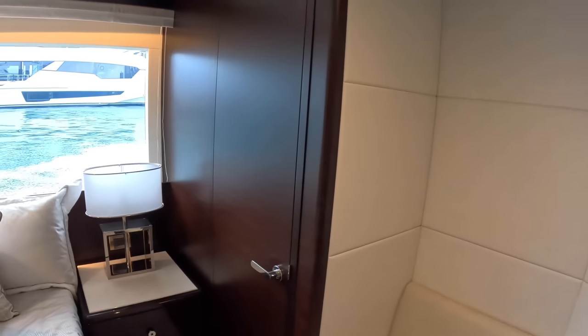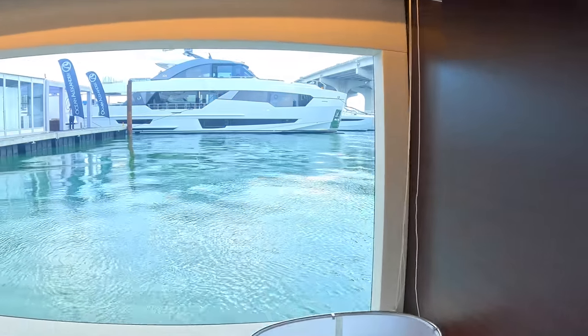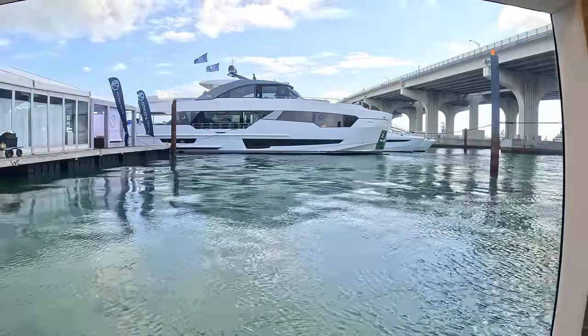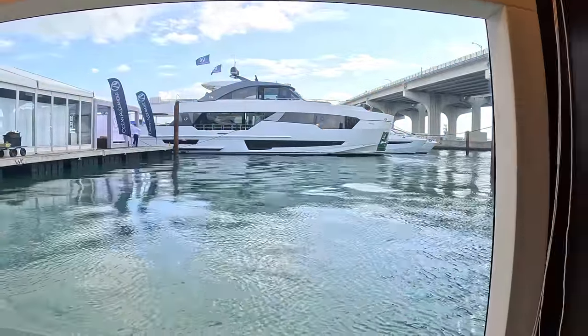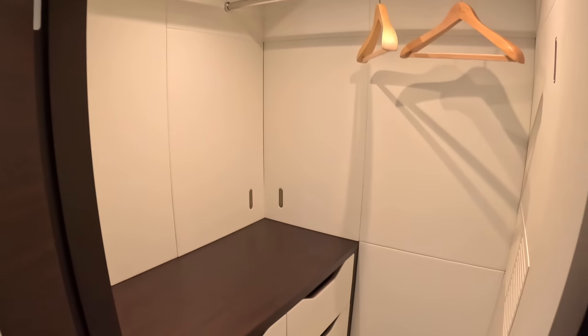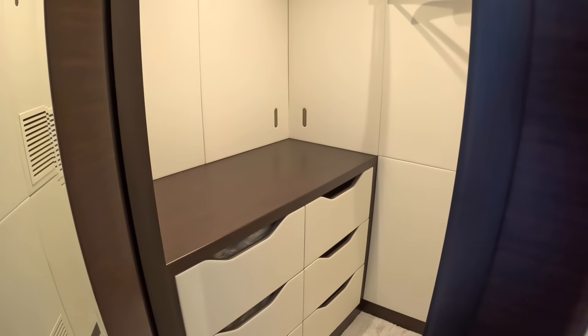Through the window you can see an Ocean Alexander 32 Explorer — Marianne is filming that one right now, so if it's not on the channel yet, it'll be coming soon.